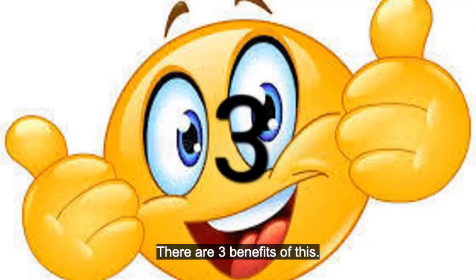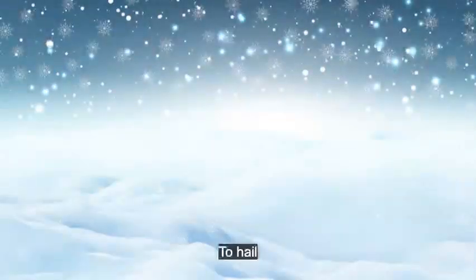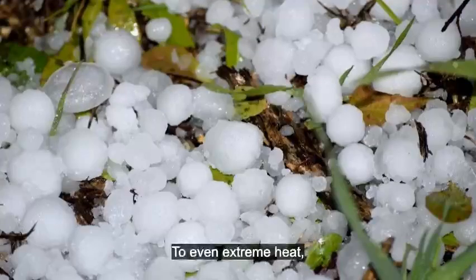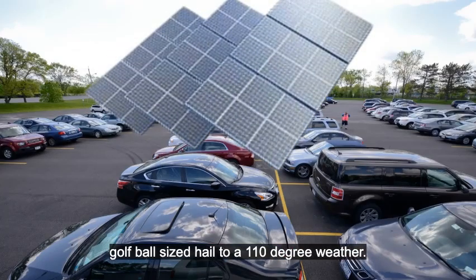There are three benefits of this. First, weather worldwide can vary from snow to hail to even extreme heat. A solar panel parking lot can protect cars from golf ball-sized hail to 110 degree weather.